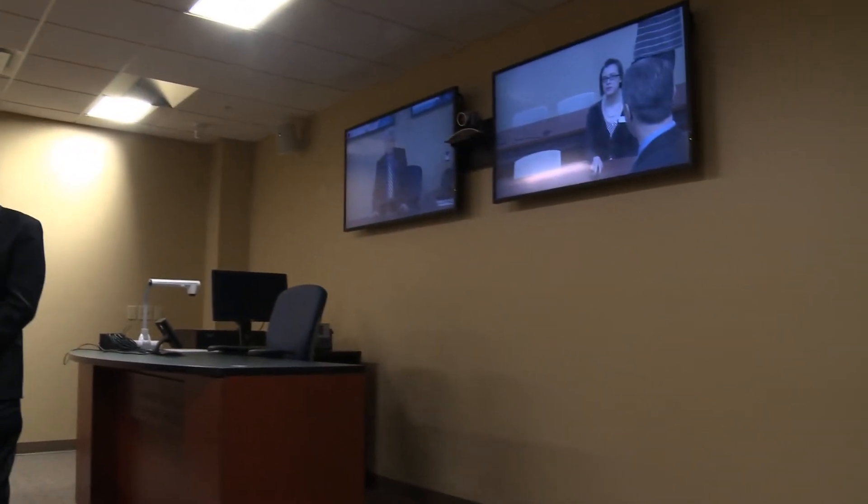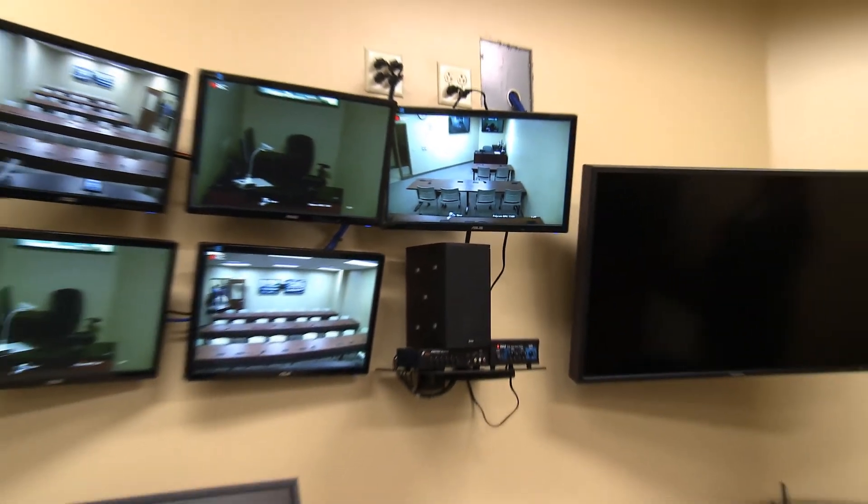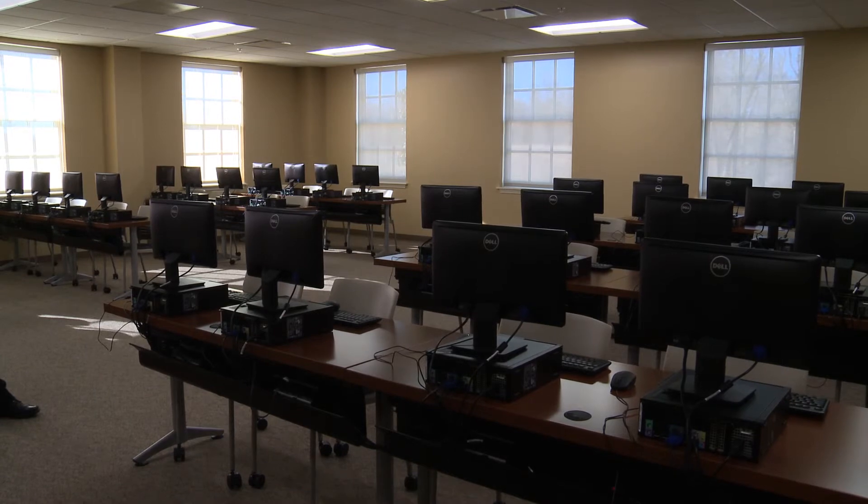We've had instructors teach from Japan back to Murray using this technology, and it makes it very feasible for a class to be held with three or four people here, two or three in Madisonville, two or three in Henderson or Hopkinsville — all together, and all of a sudden you've got a sizable class.